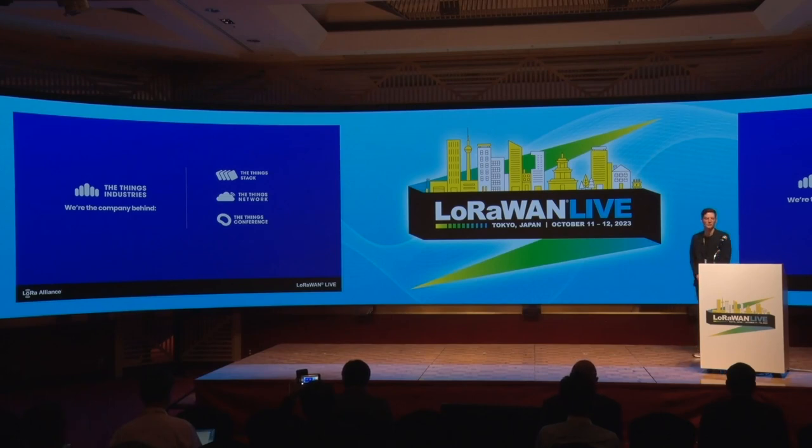Then, of course, the Things Network, our global, open, crowdsourced LoRaWAN network. And the Things Conference, our annual LoRaWAN conference in Amsterdam, which we just had three weeks ago, actually. It's been a really good experience there as well.